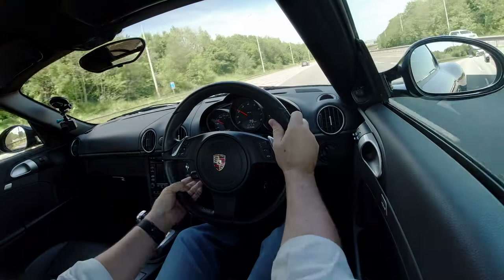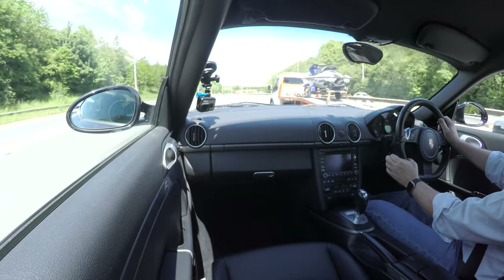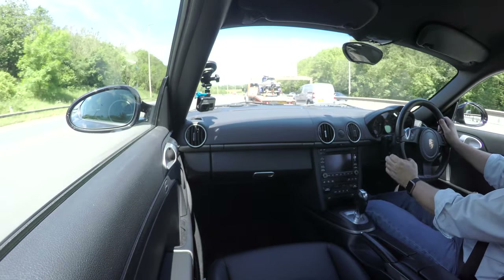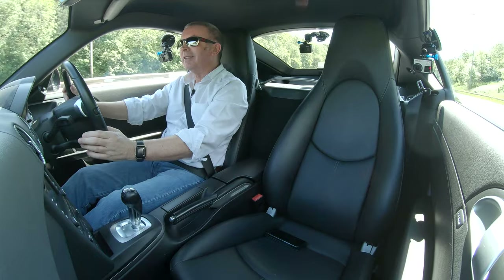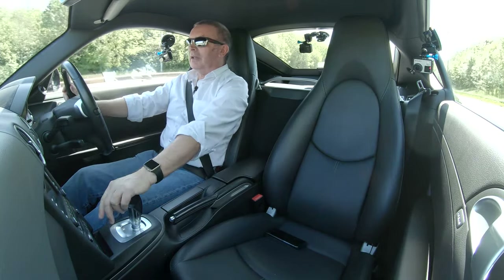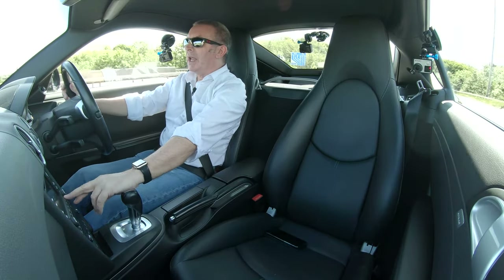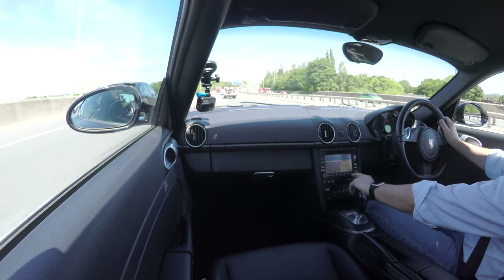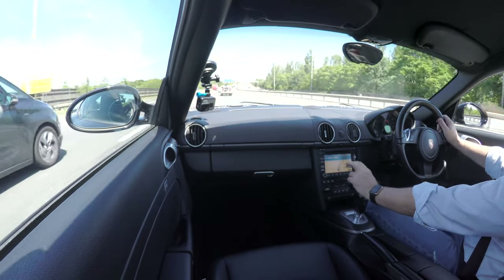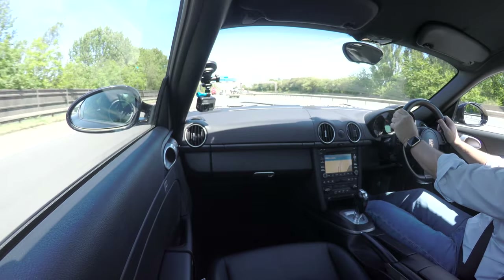Speed limiter here. We have sat-nav — you can just put the map on like so. I'll show you how to set the sat-nav, how to delete a mobile, and how to pair a mobile.